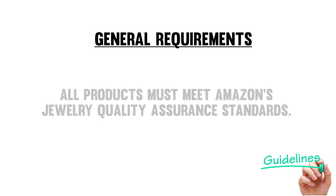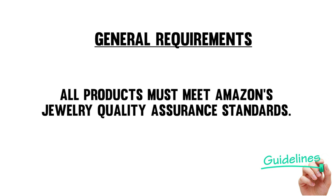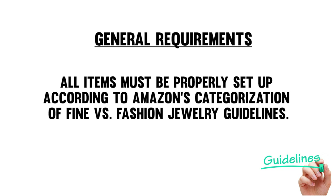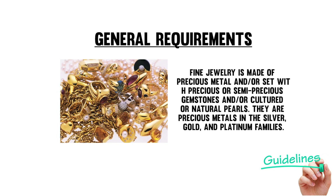All products must meet Amazon's jewelry quality assurance standards — the link is in the description. All items must be properly set up according to Amazon's categorization of fine versus fashion jewelry guidelines. In general, fine jewelry is made up of precious metal and set with precious or semi-precious gemstones and/or cultured or natural pearls. The precious metals include those in the silver, gold, and platinum families.